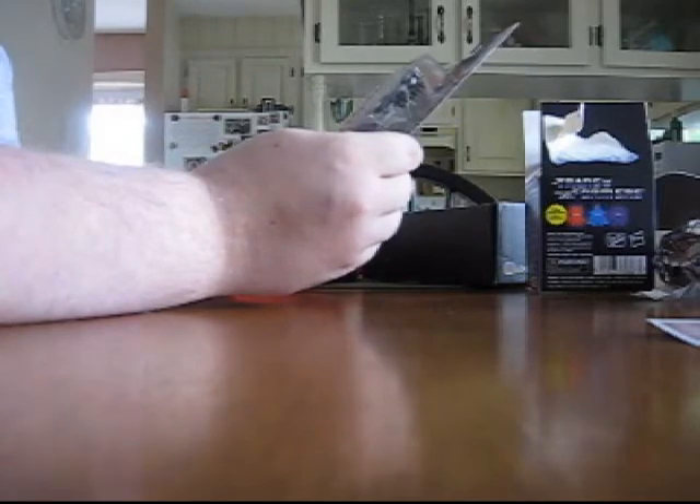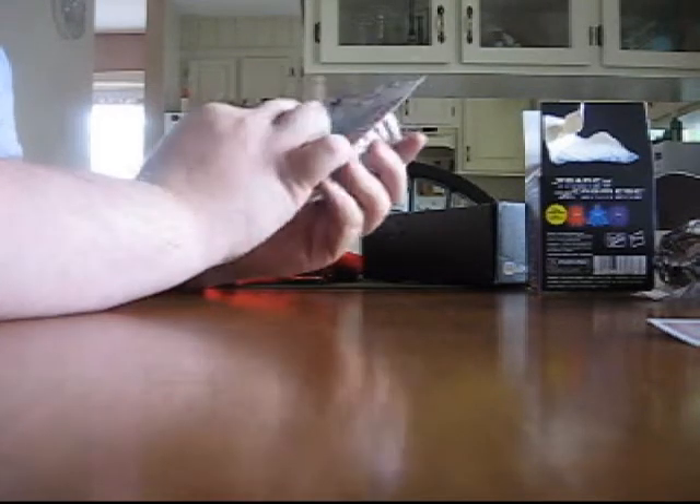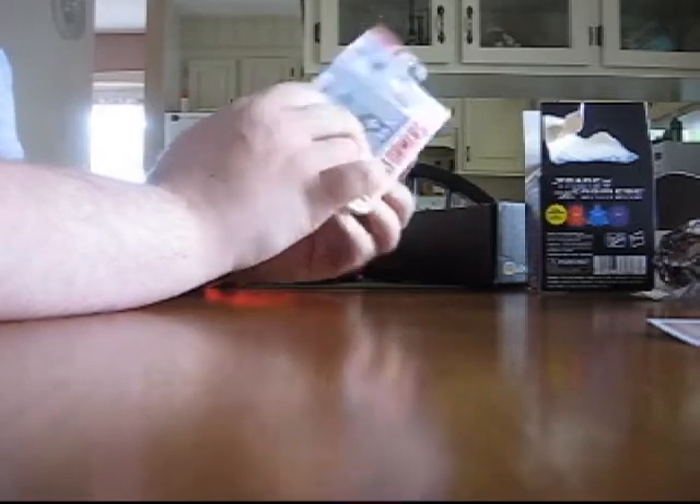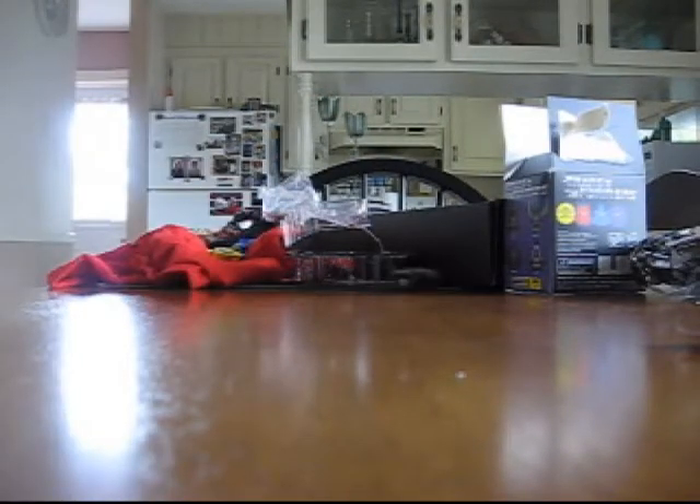A Hexbug — micro robotic creatures. This is the Decepticon Lockdown. 'Do not eat Hexbug.' Well, fair enough! Oh my god, that's amazing! That's so cool! Look at that — oh, that's awesome! That is friggin' amazing! Down he goes — where did he go? Oh my god, he's crawling around my floor! That is hilarious. I'm gonna scare the crap out of people with this thing. That is pretty much the coolest thing ever.